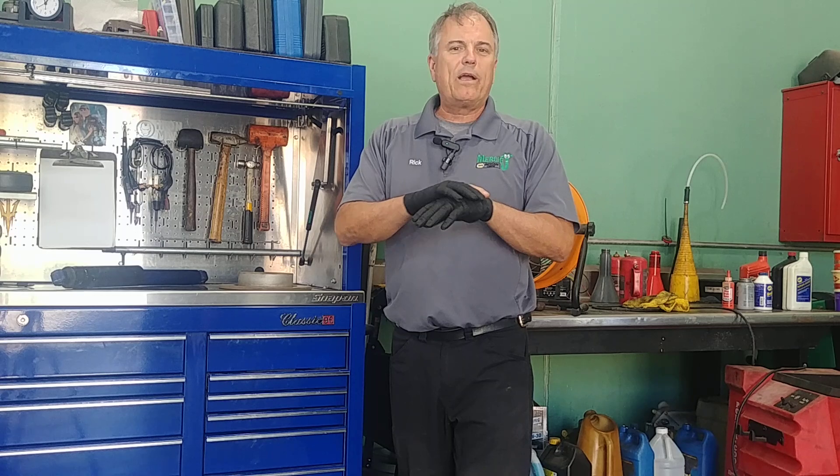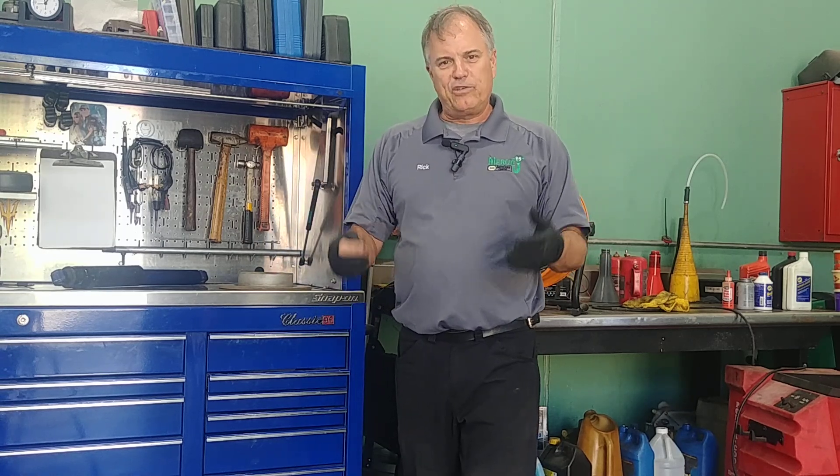Bottom line is at Mercy J, if you have any coolant leaks and you're having to add coolant, radiator fluid, antifreeze, whatever you want to call it, we recommend you don't drive the car. Get it towed in and we'll make sure we get it fixed right before you do engine damage.